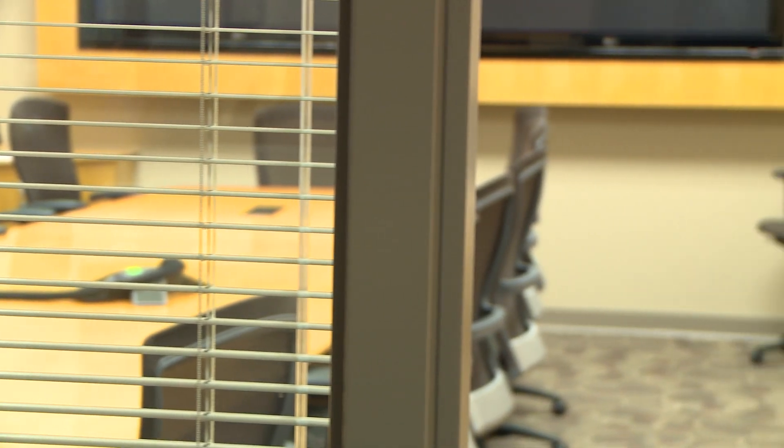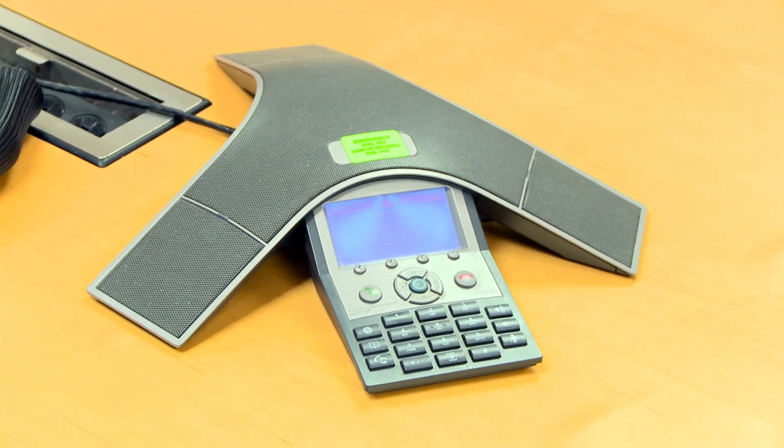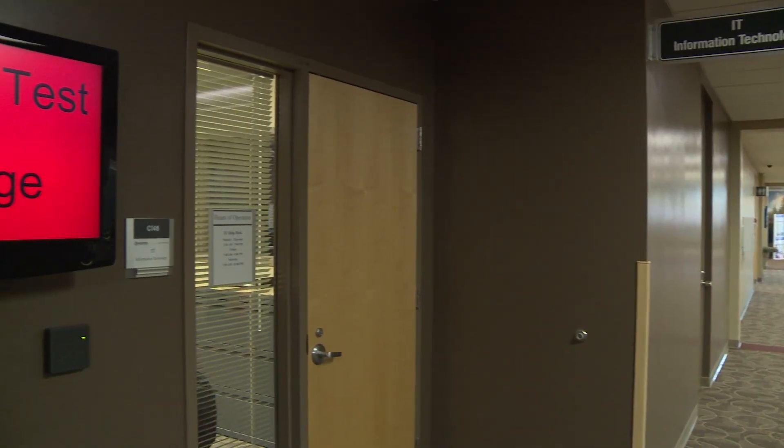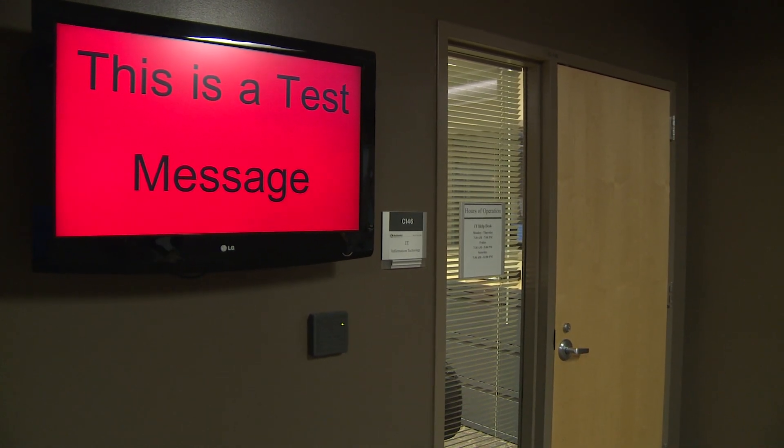Emergency messages that are pre-recorded are played over all the Cisco phones and the overhead speakers in the college. We're also tying in our event displays in the hallway so that they will play an emergency message in that situation.